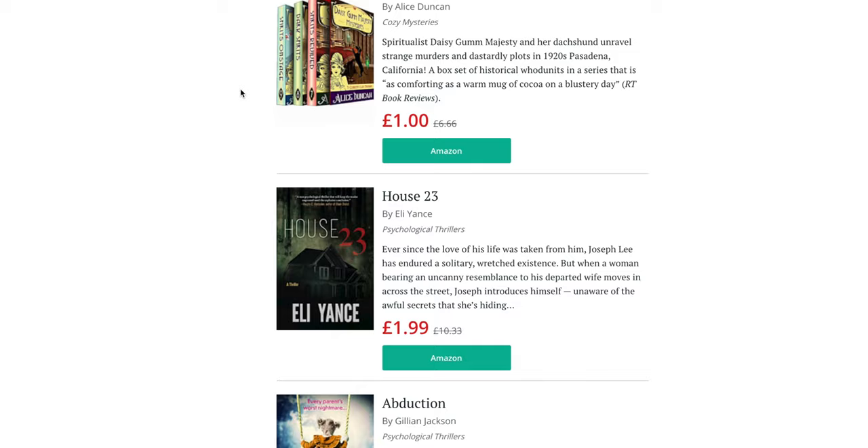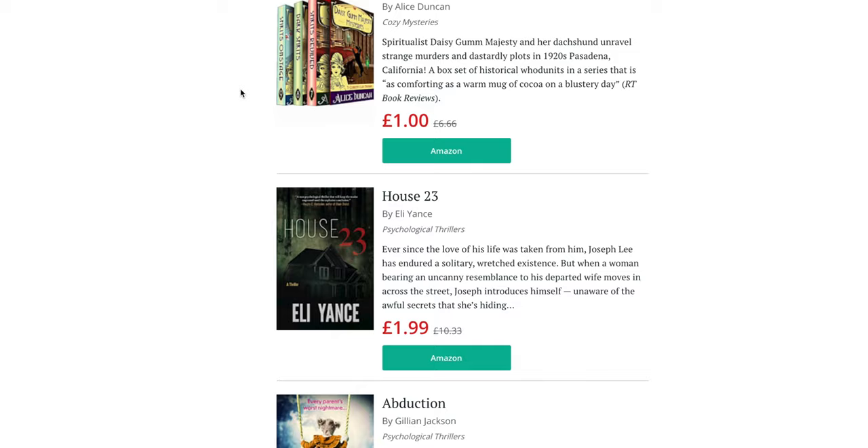Once your books are optimized, traffic is converting well, you're using reader magnets, contests, and cross promotions, and you're starting to see results, it's time to scale up with paid advertising. There are two main types. The first is buying a spot in a daily email from one of the big email blast companies — these companies set up mailing lists where readers subscribe to get daily book deals in certain genres, then charge authors to feature their books. Prices can range from about $20 through to $1,500-$2,000 depending on the service. Services like BookBub, which has millions of readers, can get you thousands of sales in a 24-hour period, but they can be very expensive and difficult to get into.